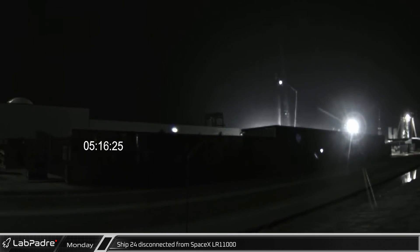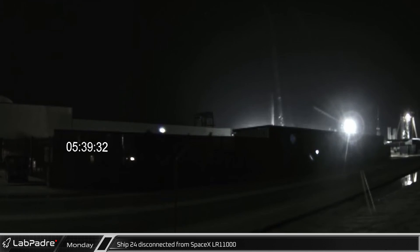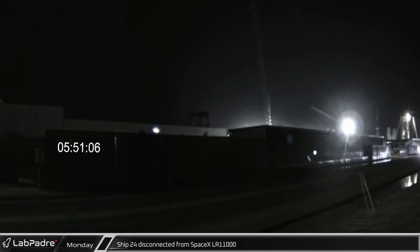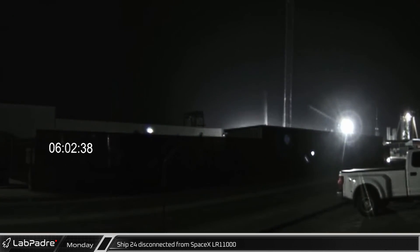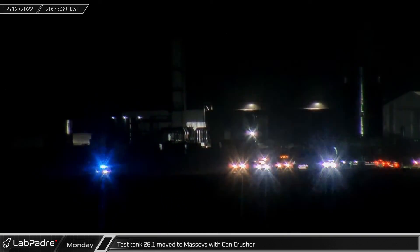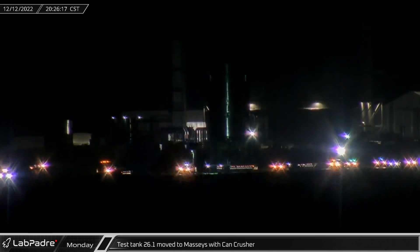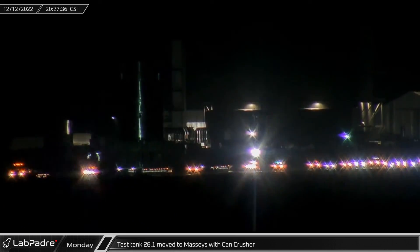Early Monday morning, Ship 24 was disconnected from SpaceX's LR11000 crane following multiple weeks of supporting the ship while it was depressurized in order to allow crews to work on it. That night, the can crusher with Test Tank 26.1 now installed was moved to the new testing site at the former Massey's gun range.